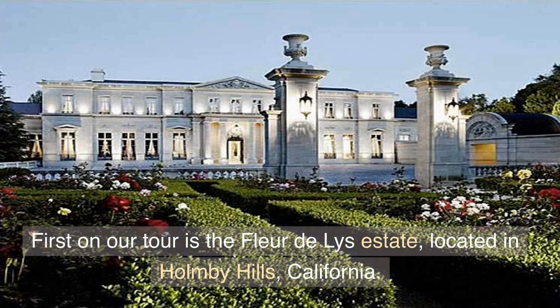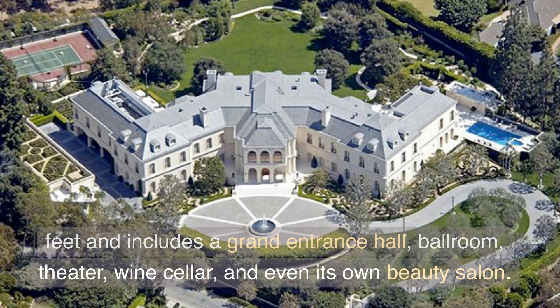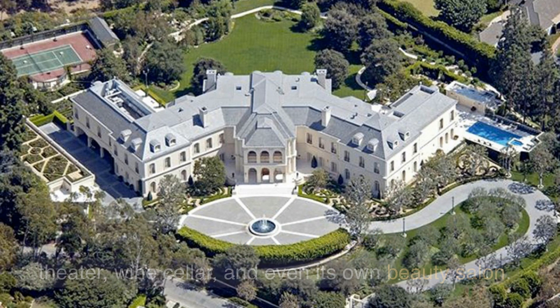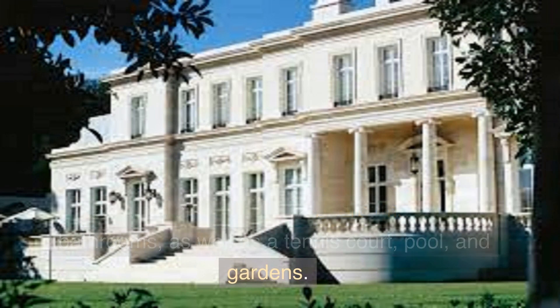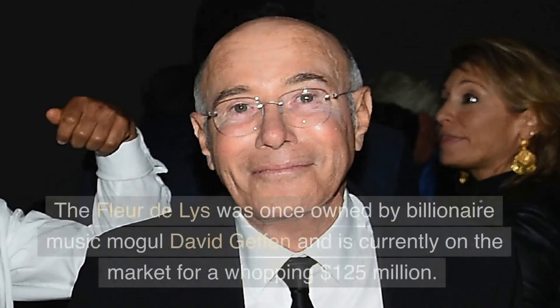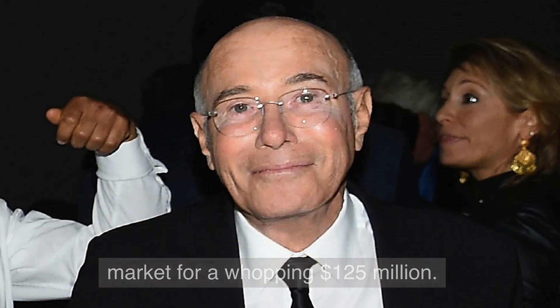First on our tour is the Fleur de Lis Estate, located in Holmby Hills, California. This massive compound spans over 45,000 square feet and includes a grand entrance hall, ballroom, theater, wine cellar, and even its own beauty salon. The estate also boasts 12 bedrooms and 15 bathrooms, as well as a tennis court, pool, and gardens. The Fleur de Lis was once owned by billionaire music mogul David Geffen and is currently on the market for a whopping $125 million.